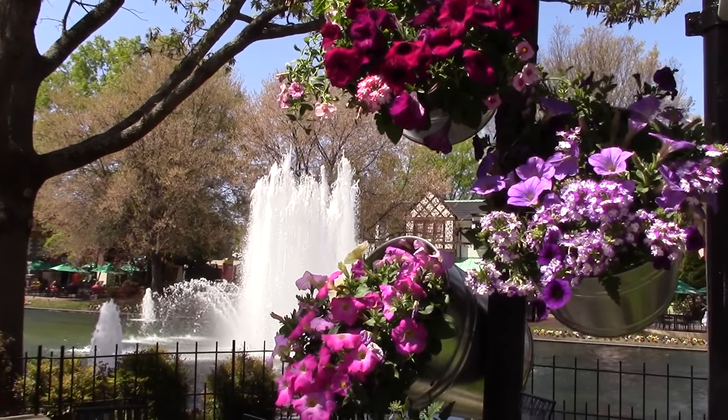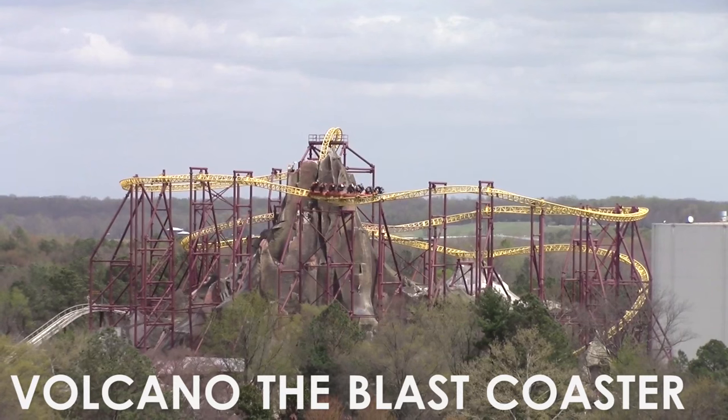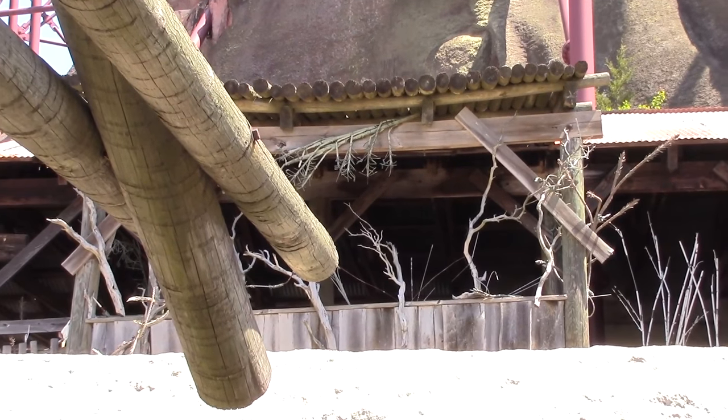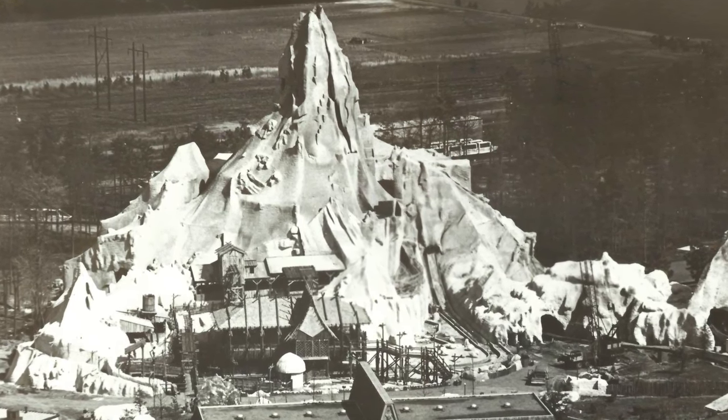Four years after the opening of the park, the well-known Lost World Mountain debuted. The mountain, now part of Volcano the Blast Coaster, has been home to many rides over its lifetime. It also underwent a re-theme in which it became Smurf Mountain for a short period of time.